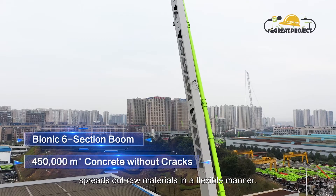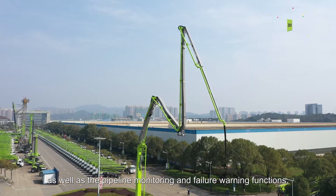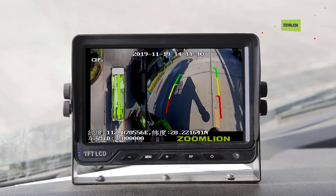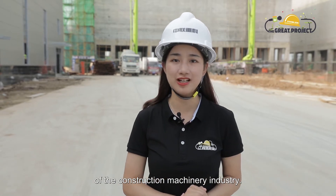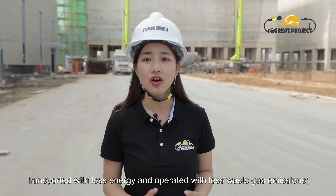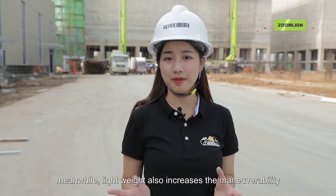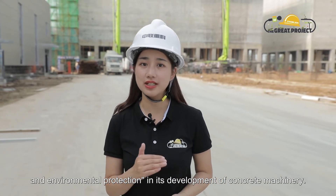The Bionic 6-section boom technology spreads out raw materials in a flexible manner. The pump truck is equipped with pumping, boom, and distribution emergency functions, as well as pipeline monitoring and failure warning functions. The AVM system ensures safety for the equipment during the operating process. With the increasing societal focus on energy conservation and environmental protection, lightweight products have become a trend of the construction machinery industry. Lightweight construction machinery can be manufactured with less steel, transported with less energy, and operated with less waste gas emissions. Meanwhile, lightweight also increases the maneuverability and stability of the machinery. Zoom Lion has always been committed to energy conservation and environmental protection in its development of concrete machinery.